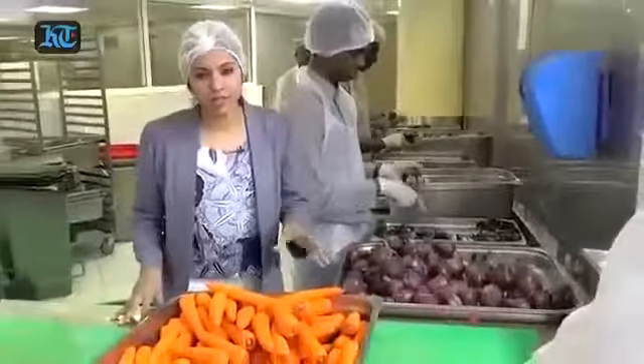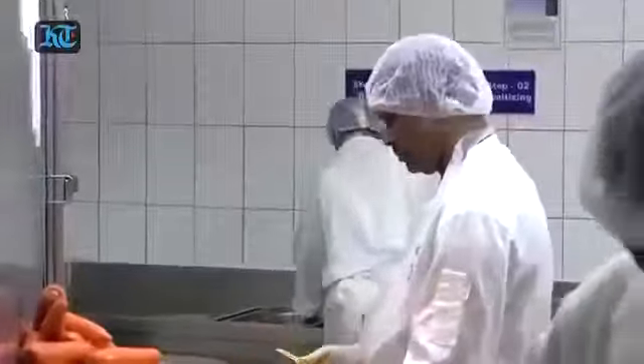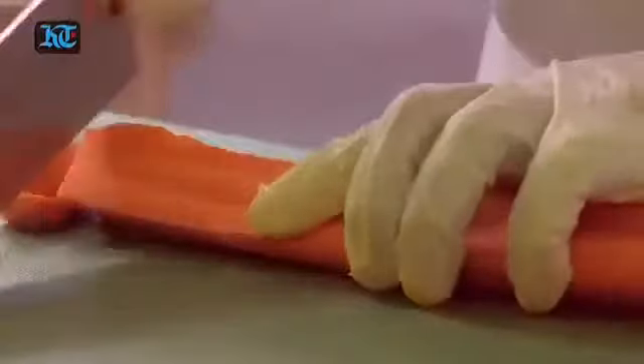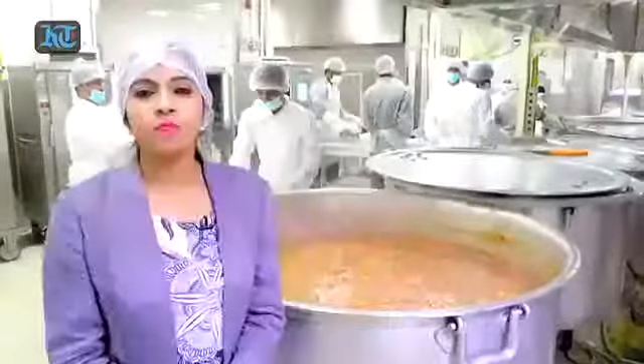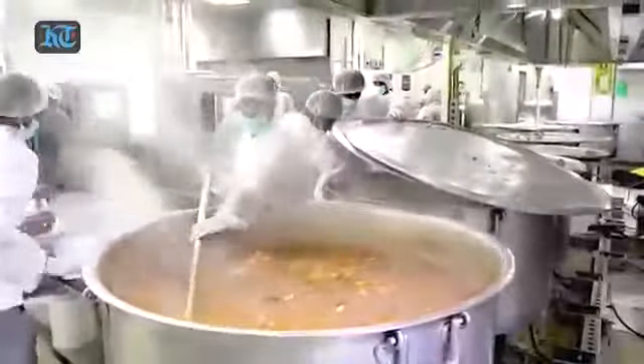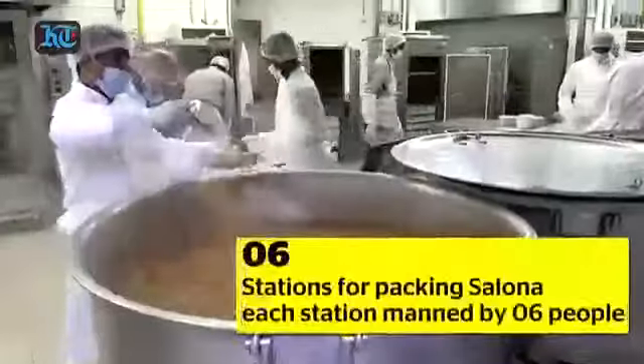Now we are at the vegetable cutting section and as you can see there are 8 men cutting nearly 10,000 kilos of vegetables every day. This steaming pot of Salona will serve 1,000 people daily. There are 10 to 15 pots of Salona cooked every day for this Iftar.